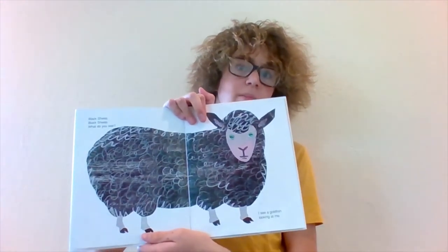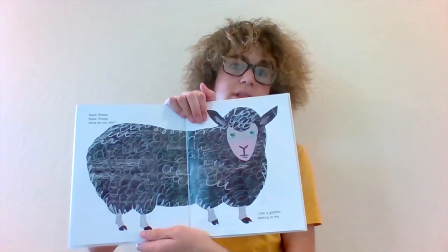Black Sheep, Black Sheep, what do you see? I see a goldfish looking at me.